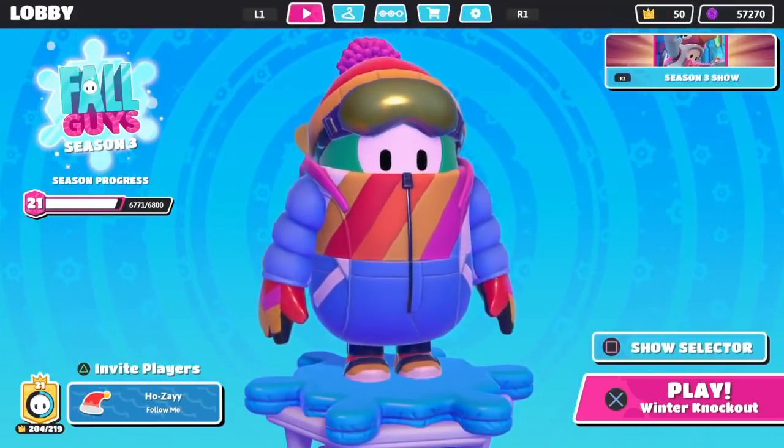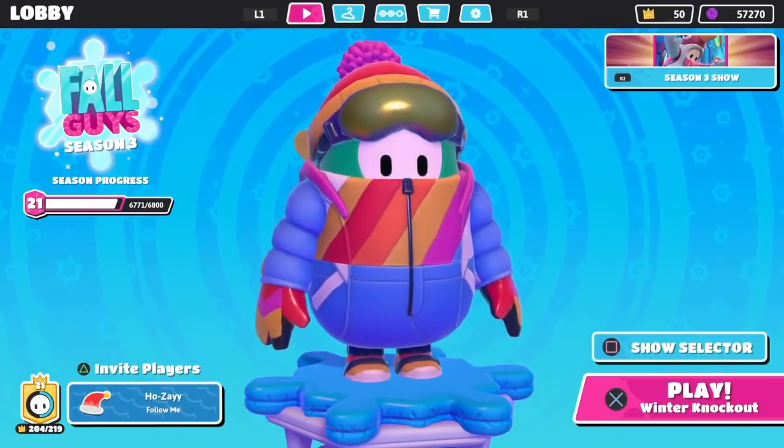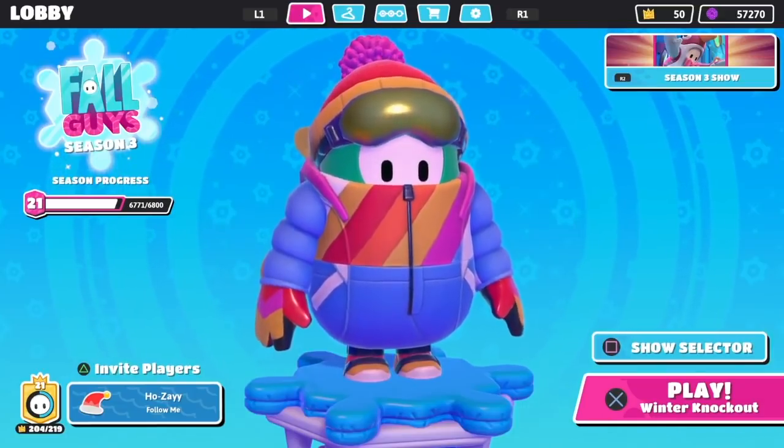What is going on, you guys? In today's video, I am going to be showing you how you can get exclusive rewards in season three of Fall Guys with one easy step. So drop a like if you guys are ready to find out how you can get these exclusive rewards, and let's get into it.